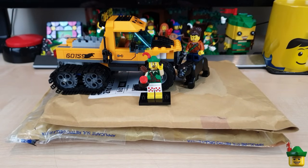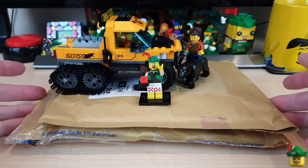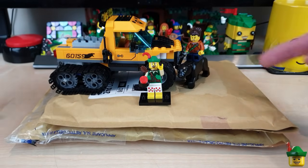Hello YouTube, Robin Hood Bricks here and it's Brick Haul O'Clock with two packages from bricklink.com and something from eBay.